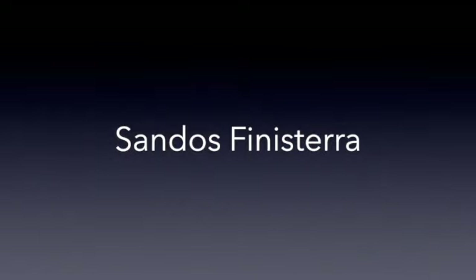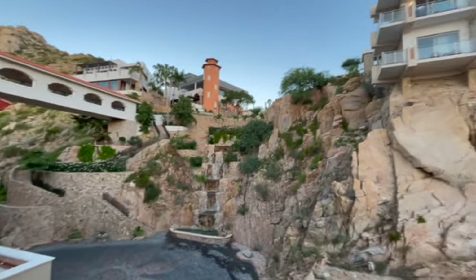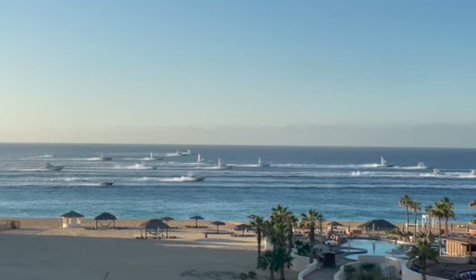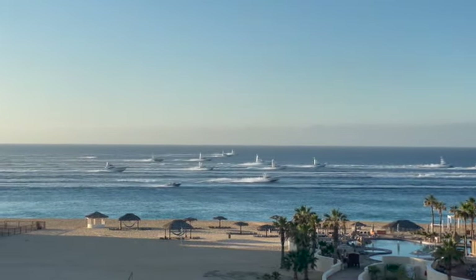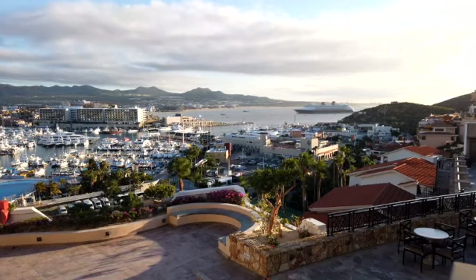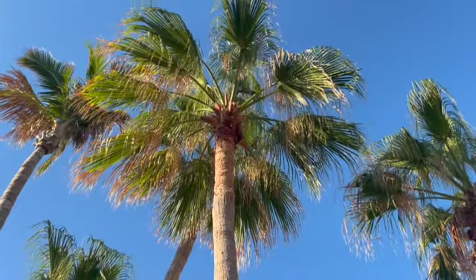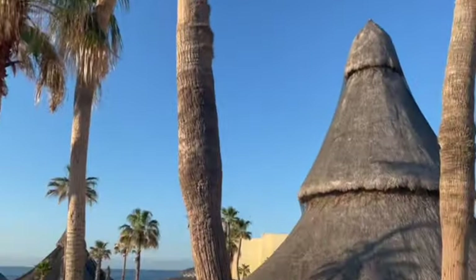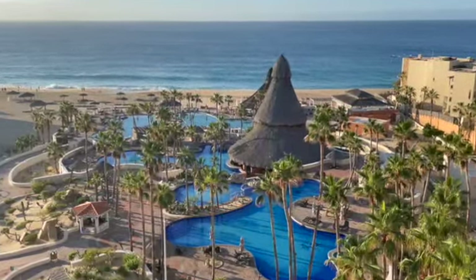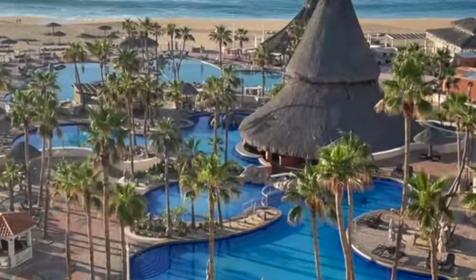The other resort in Cabo San Lucas that has a heated pool is the Sandos Finisterra. I love the look and design of this resort because it's built into the hillside. You can head up to the top and have beautiful views of the ocean down below, or turn around and you've got beautiful views of the city and the marina. I love the food here, the drinks are great, and the service is fantastic. There are three main pools here, and the middle pool — which is also the adults-only pool with the swim-up bar — is the pool area that's heated.